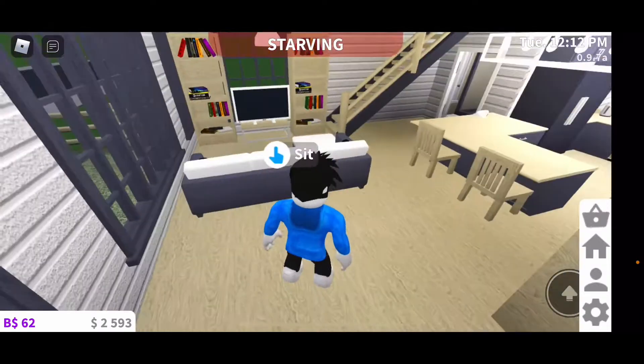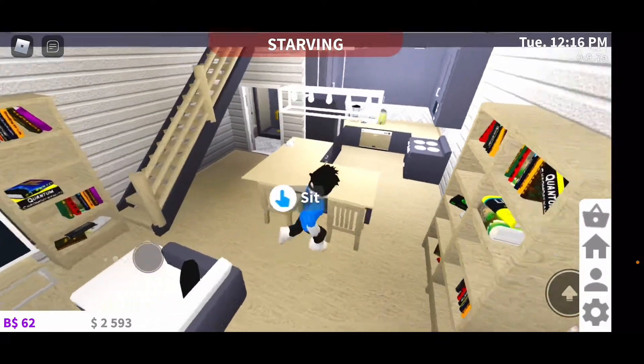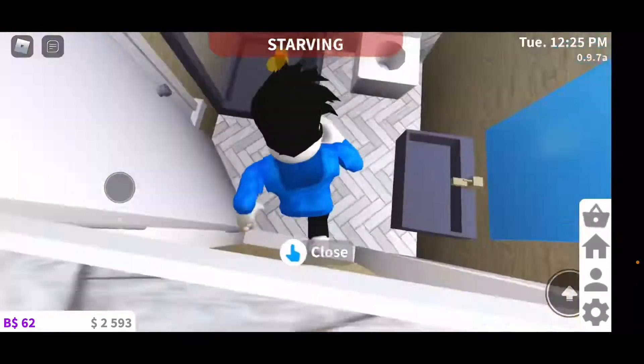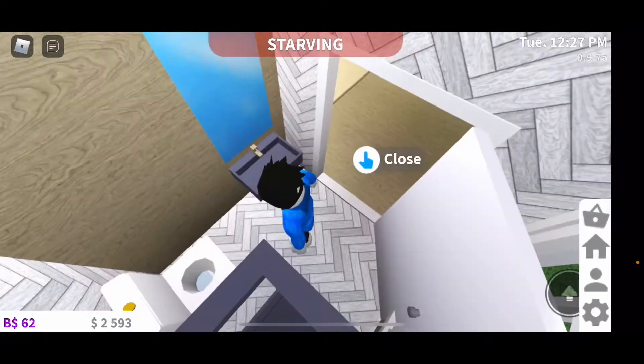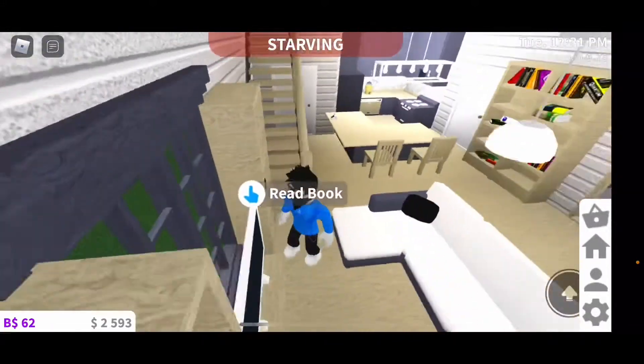So here's where you walk in. Here's the kitchen. Here's the guest bathroom. I love the Chevron tile. Let's go upstairs.